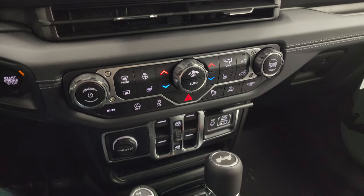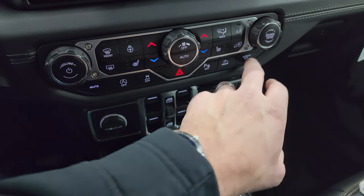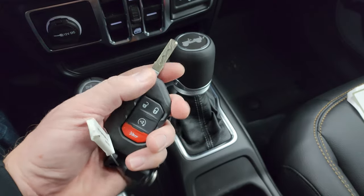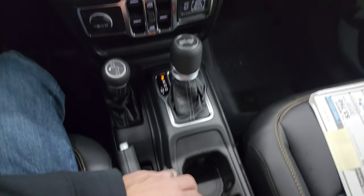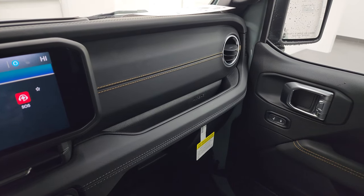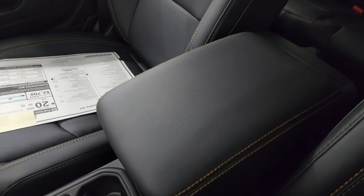Everything from here down is the same as the 2023: volume, tune, climate controls, heated seats, heated steering wheel, start-stop capability, stability control, speed select crawl, parking sensors, screen off button, power windows, USB, USB-C, and AUX jack. There's your 4x4 shifter and the 8-speed automatic transmission. They still have the big chunky key fobs with the flipper key — remote start is on there too. And that dash with the McKinley leather looks way better than cloth or the Gore-Tex material on Rubicons. The center console has the same stitching.